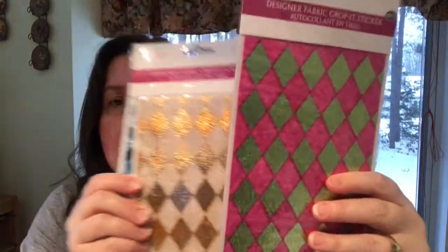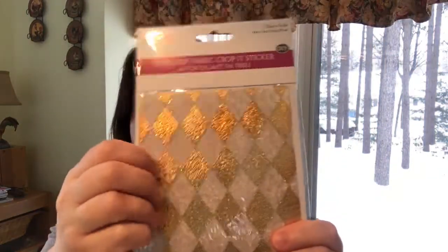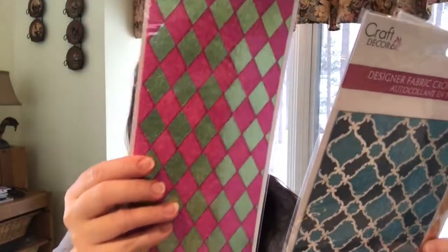Another new crafty item I picked up were the designer fabric crop-it stickers. They're really nice textured fabric with a sticky back. My store had them in a gold and cream color, a blue turquoise, and a pink with shimmery green. I got one in the pink and shimmery green, and the blue turquoise one as well.